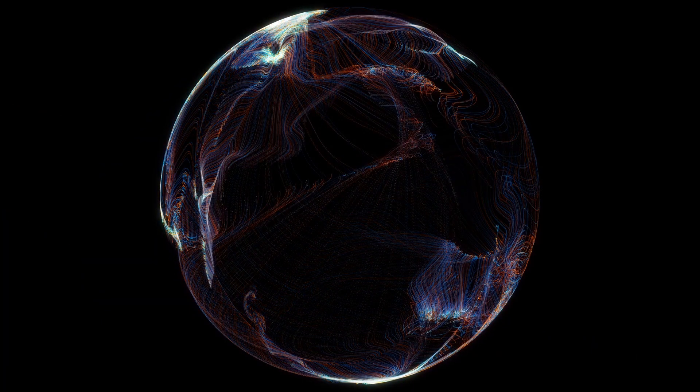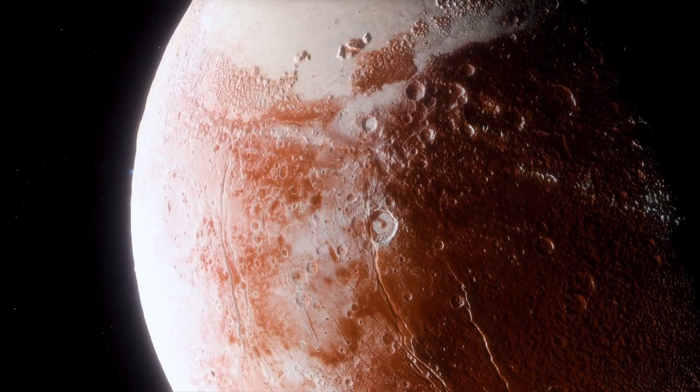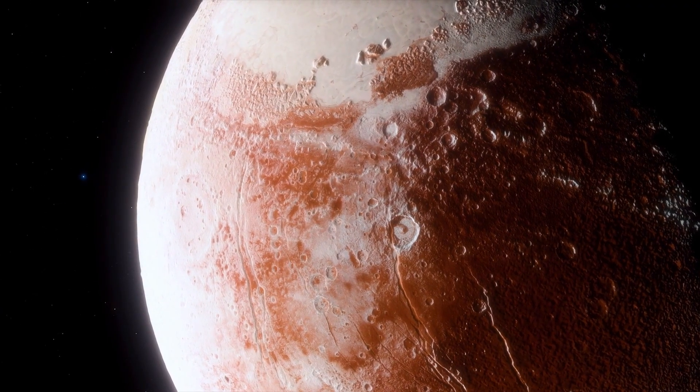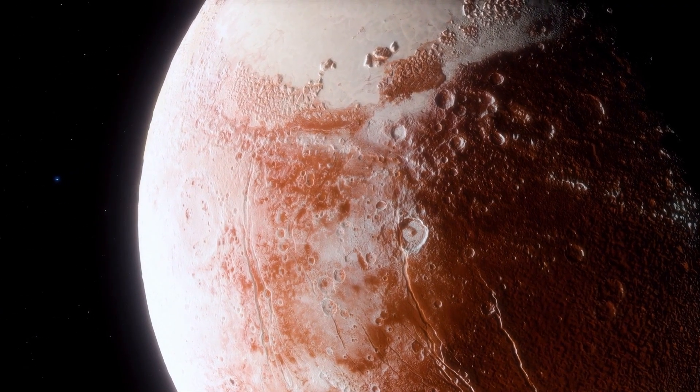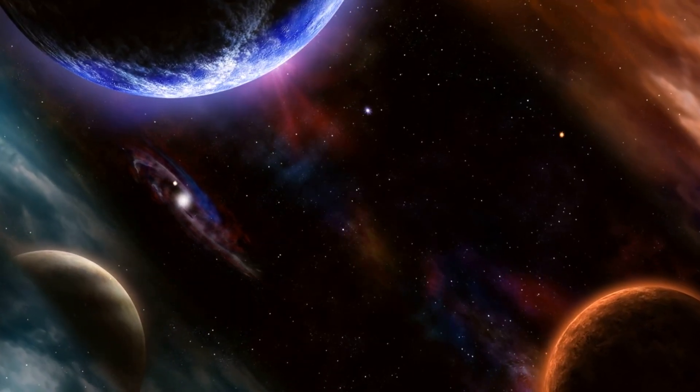While this presents challenges for the planet's climate, it also creates unique environments, such as the possibility of vast, stable regions of liquid water near the planet's terminator line — the boundary between the day and night sides. These areas could be prime candidates for supporting life, far more stable than the rapidly changing conditions on the planet's sun-facing or dark side.